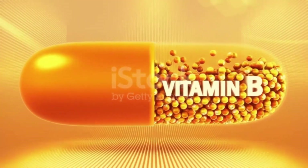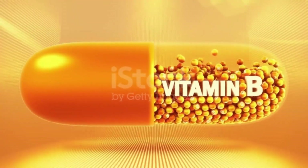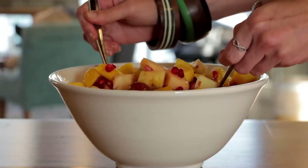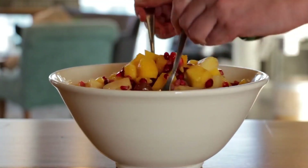Your body needs pantothenic acid to synthesize cholesterol. A derivative of pantothenic acid called pantethine is being studied to see if it may help lower cholesterol levels in the body.